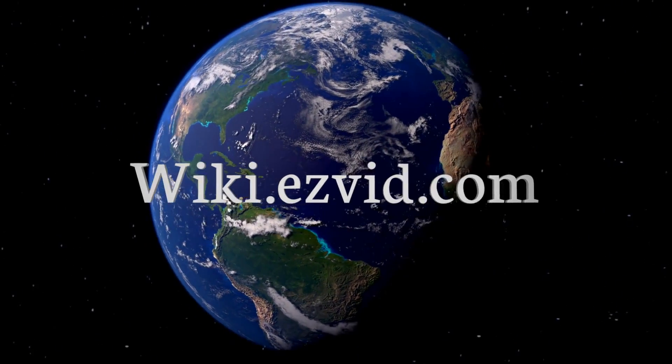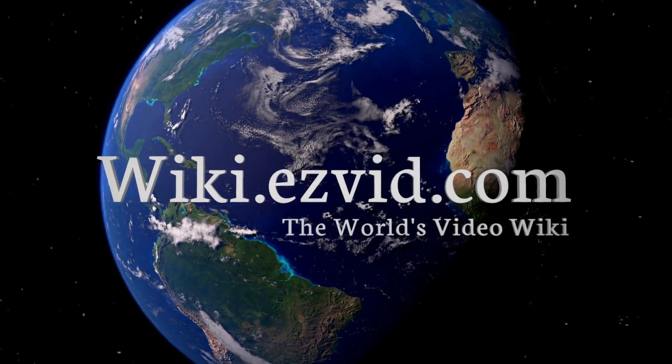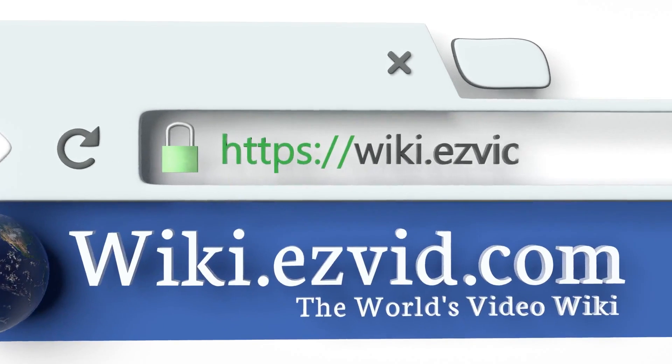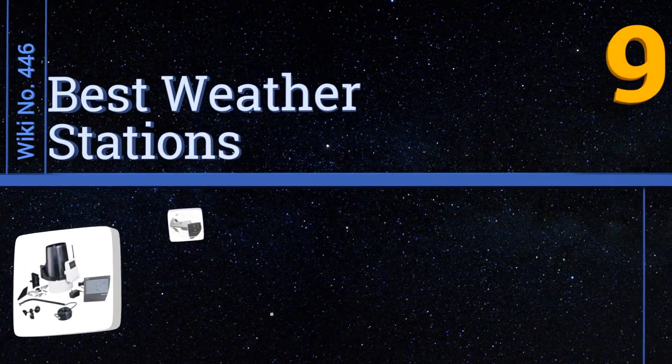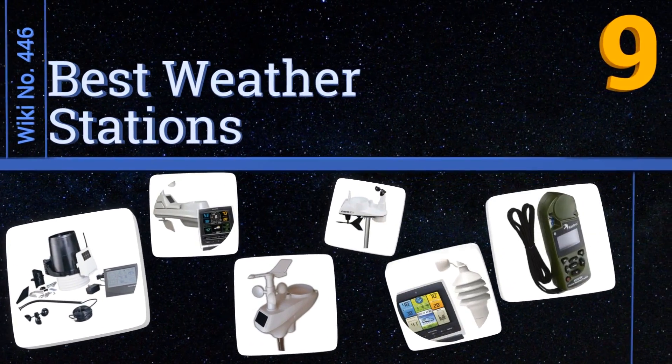wiki.easyvid.com — search EasyVid wiki before you decide. EasyVid presents the nine best weather stations. Let's get started with the list.